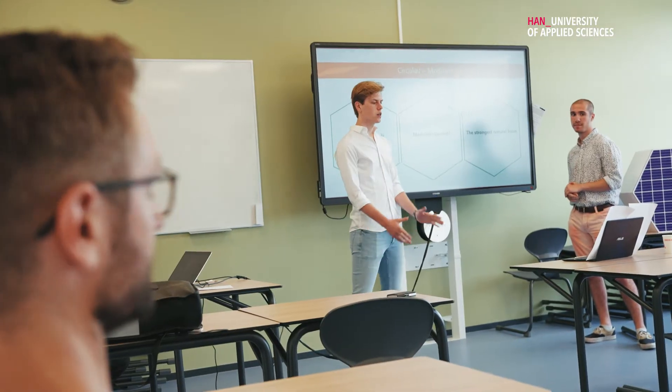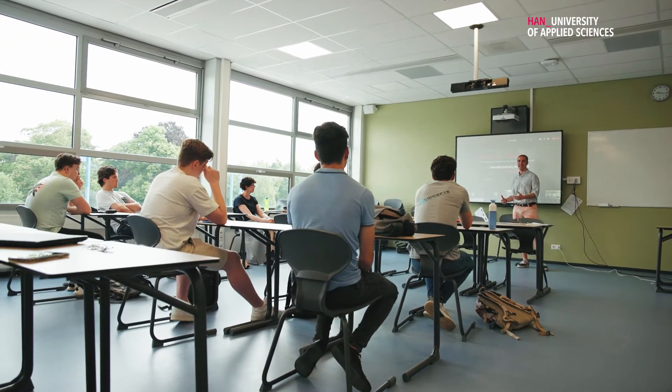This past six months we have been working with nine engineering students on a new facade system for BAM. That facade system needed to be modular, circular, and just really innovative. That was our main goal.